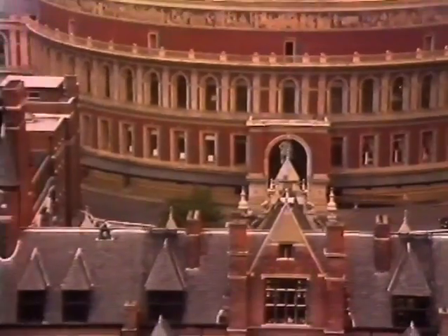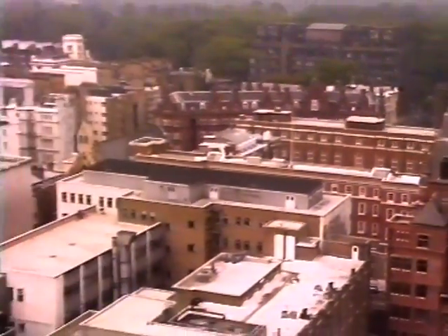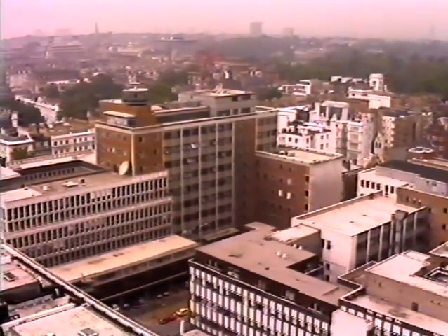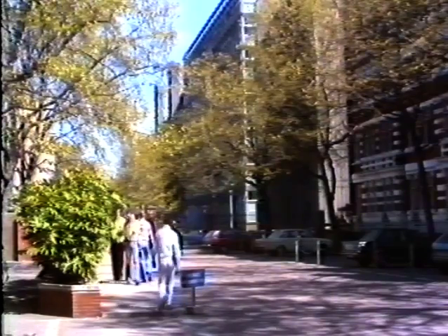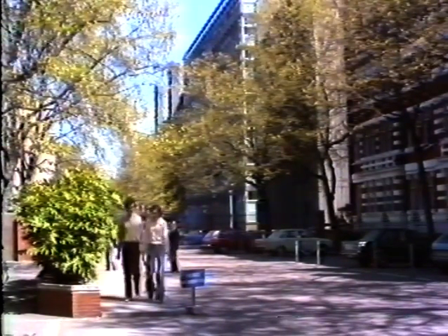Located near London's West End in the heart of South Kensington is the Imperial College of Science and Technology. It was established by Royal Charter in 1907 and became a school of the Federal University of London in the following year. Imperial College is now a major international university centre for teaching and research in science and technology.